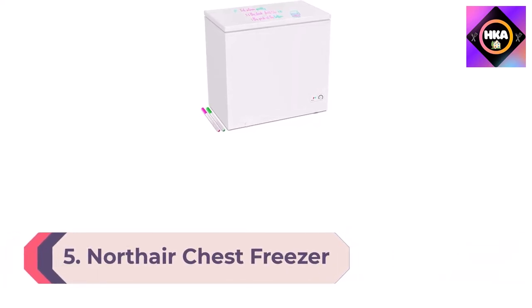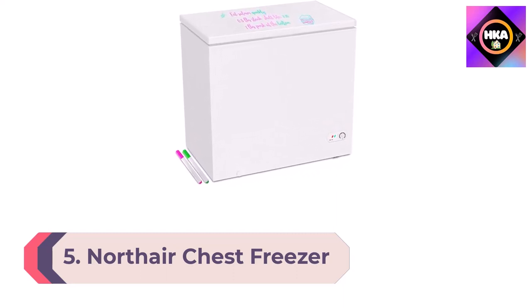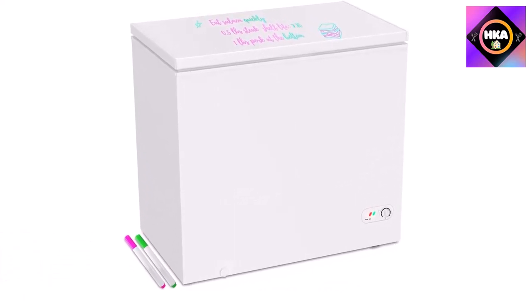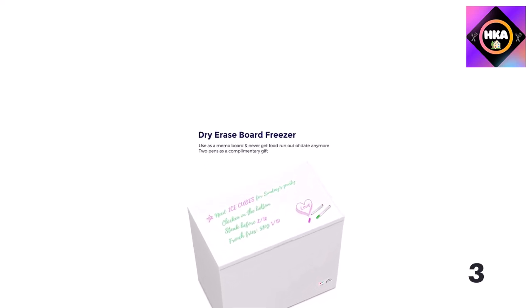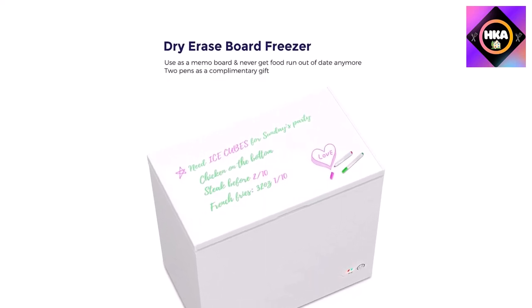Number 5: Northair Chest Freezer 7 cubic feet with dry erase board, removable baskets, quiet compact freezer, seven temperature settings, white. Unlike other chest freezers, the Northair combines a modern design with a whisper-quiet compressor, so you can say goodbye to low-level hums and enjoy the sound of silence, feeling more relaxed in your home with reduced noise distractions.